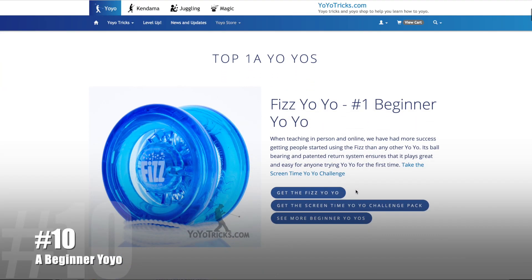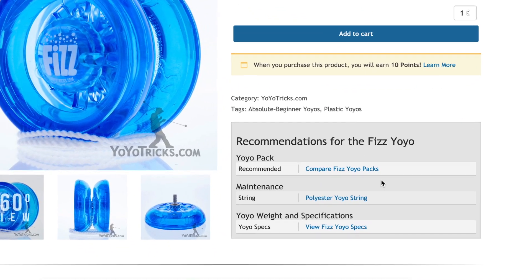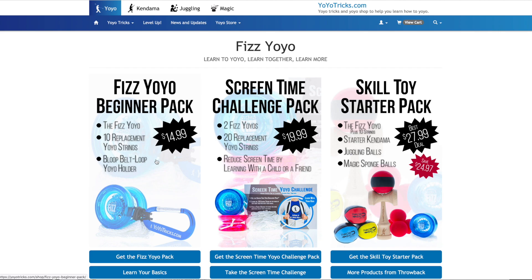Number 10! The first thing you want to get, obviously, is a good beginner yoyo. The number one beginner yoyo that we recommend is the Fizz. If you go on the Fizz page, you can go into the Recommended section and click on the Packs, and you can get a Fizz yoyo pack that has extra strings and a Bloop, so you can carry it around and take it everywhere to learn tricks wherever you want to go.